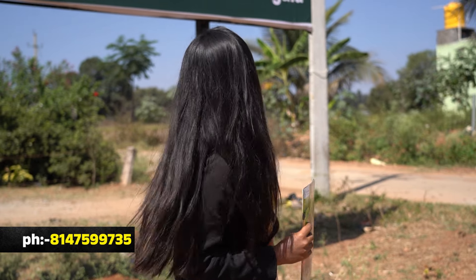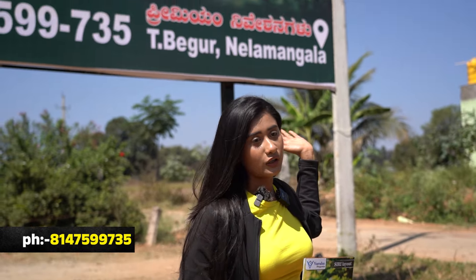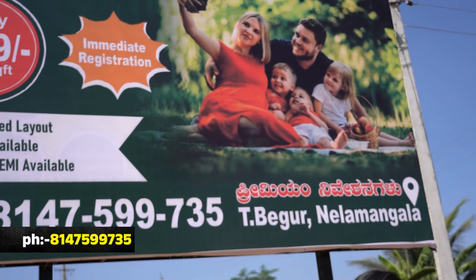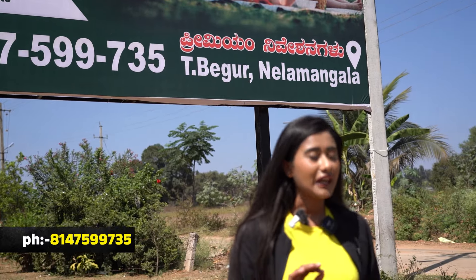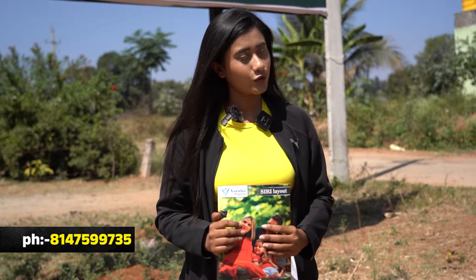So here prices are very low. If you are looking at the launch price, the launch price is 9.49 lakh. Starting from 15 to 20 — the price is 9.49 lakh.